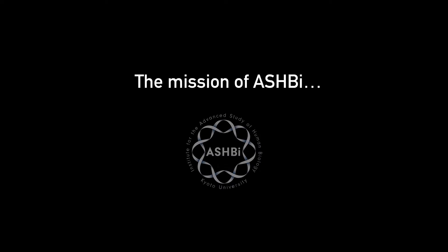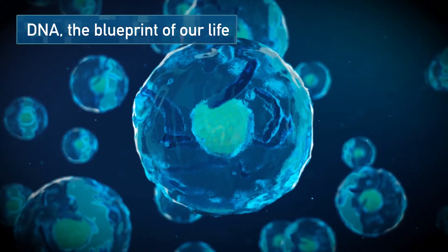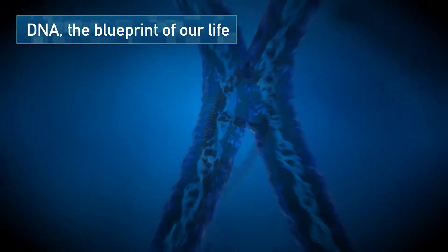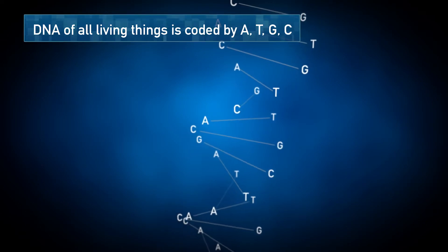What key biological traits make us human? This is the mission of Ashby. Our body is made of trillions of cells. They all have the same blueprint: the DNA sequence.